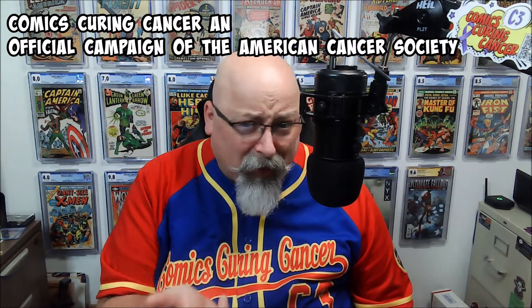We've got a stack of packages here for Comics Curing Cancer. Let's go ahead and get into these and see what we got. Comics Curing Cancer — if you don't know what it is at this point, here's the scoop: cancer bad, you don't like it, therefore Comics Curing Cancer. We're raising money to go to the American Cancer Society, collecting donations right now for our big charity event auction, October 4th through the 6th. Keep following Comics Curing Cancer on Instagram, YouTube, or Facebook for more information.